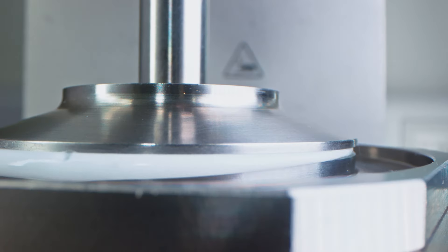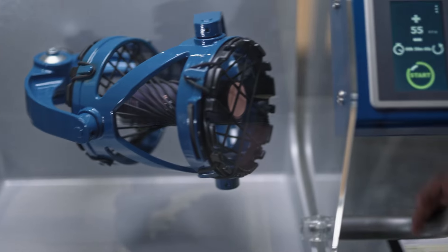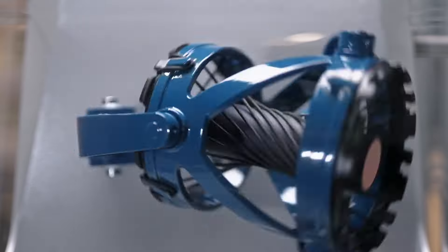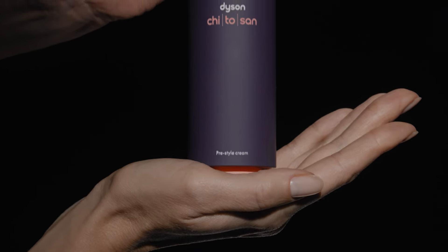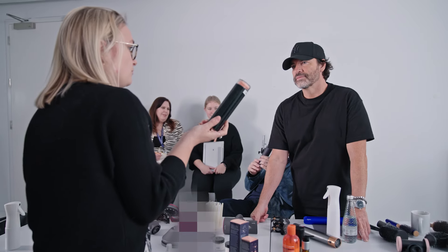Engineering expertise really comes into play not just in the formula development, but also in the packaging development. The key is making sure the pack and the product are developed together. Because this is a refillable product, once it's with the customer we need to make sure it lasts. We want to make sure that pump 50,000 and pump 1 give you the same amount of product. We solve problems that other people ignore and we're looking at how to fundamentally improve every experience.